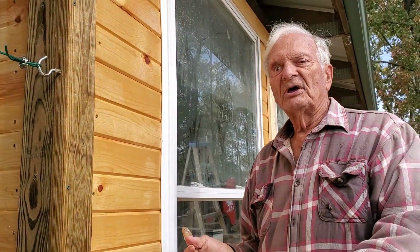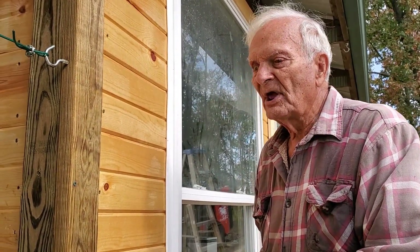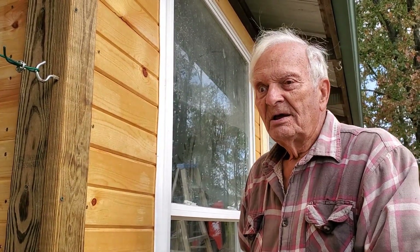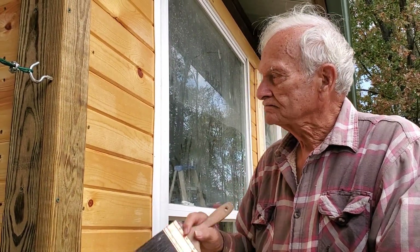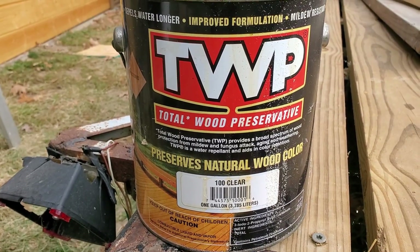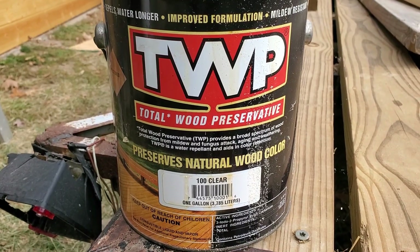I'm putting a second coat of sealer on the outside of our house — our new kitchen. I want to try to get it on the floor. It might rain. This is what we're putting on the house, or I should say what he's putting on the house, because I'm canning chicken while he's doing this.